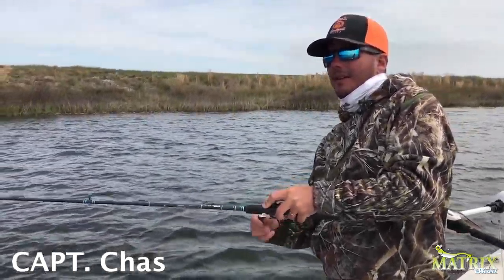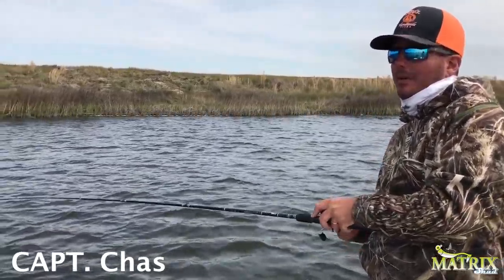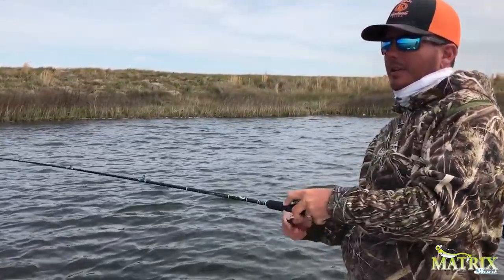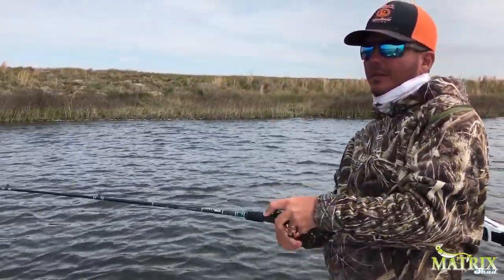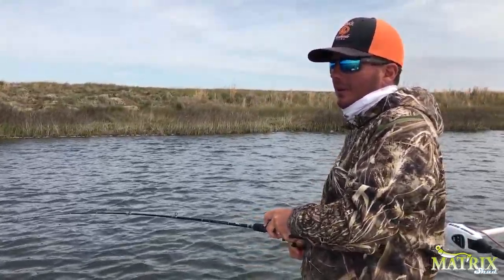Today on Dockside TV, we're trolling again, but we're hiding from the Mississippi River. We've got the opening of the spillway just happened, so stay tuned for this episode of Dockside TV to show you how to find clean water when the spillway is open.